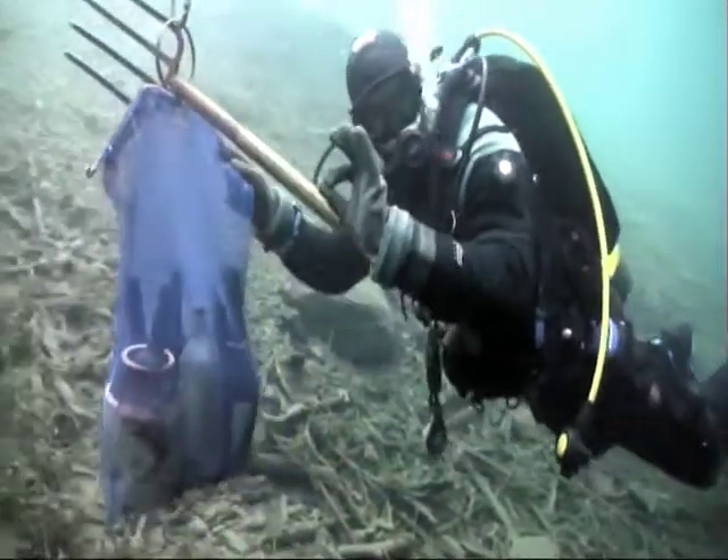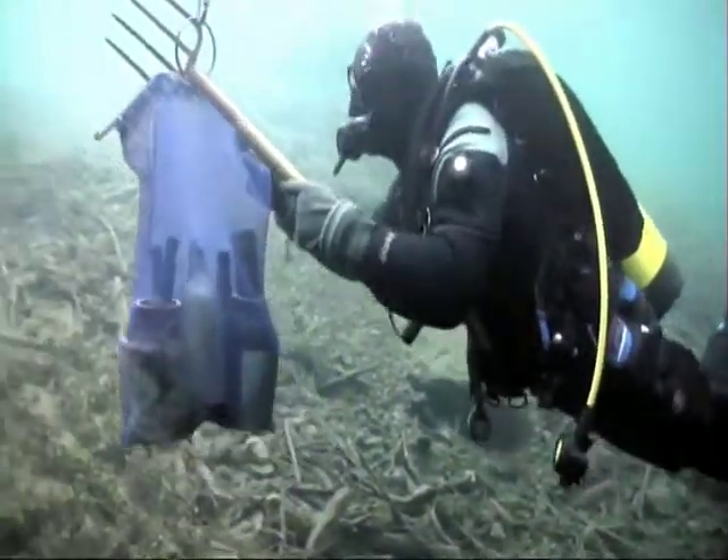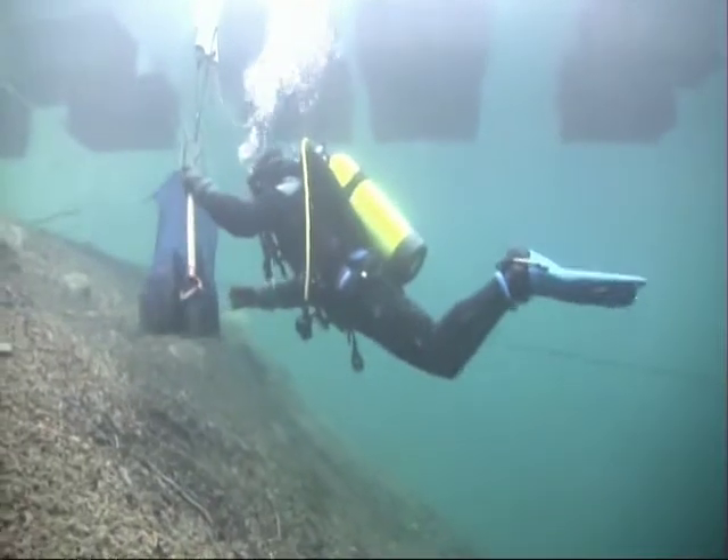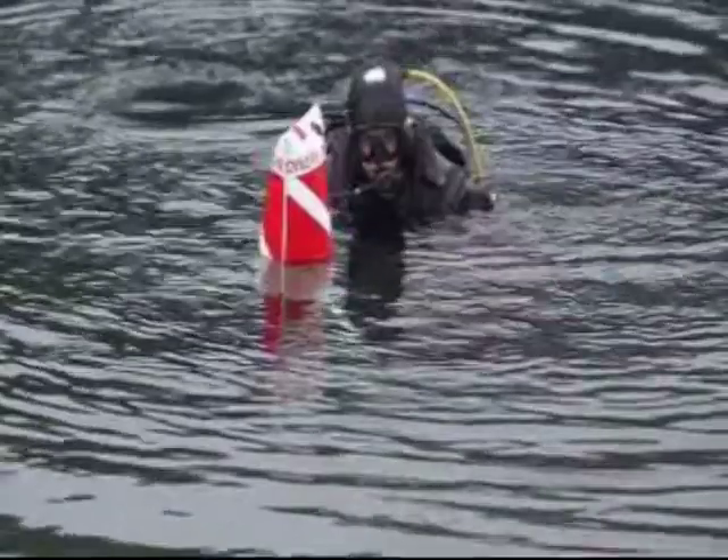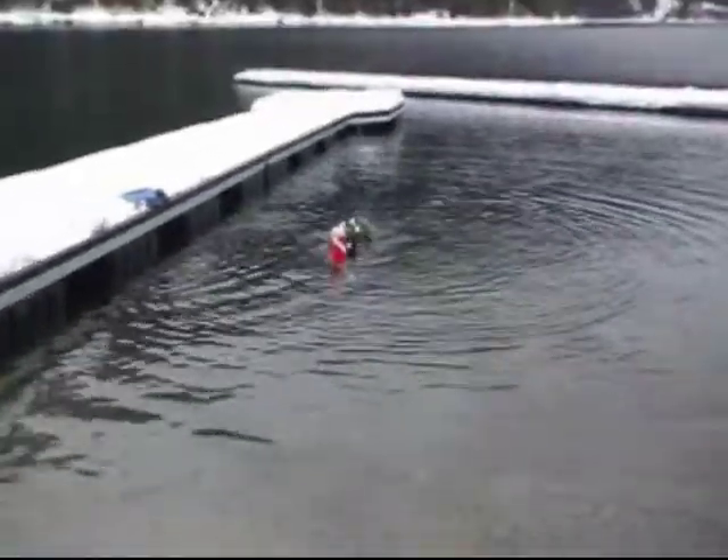You couldn't wipe the smile off Chad's face if you tried. I'm surprised he could keep his regulator in place. He got the bag of history back to the exit safely and managed to get it up to the truck.